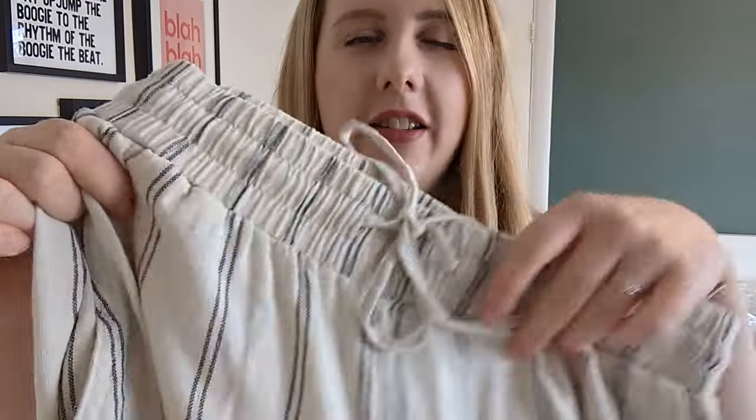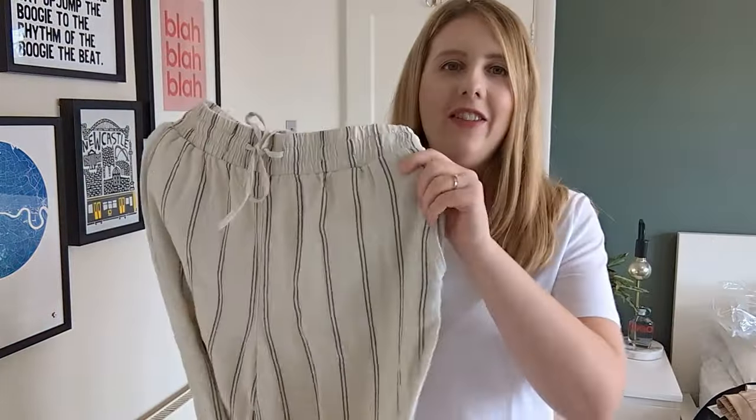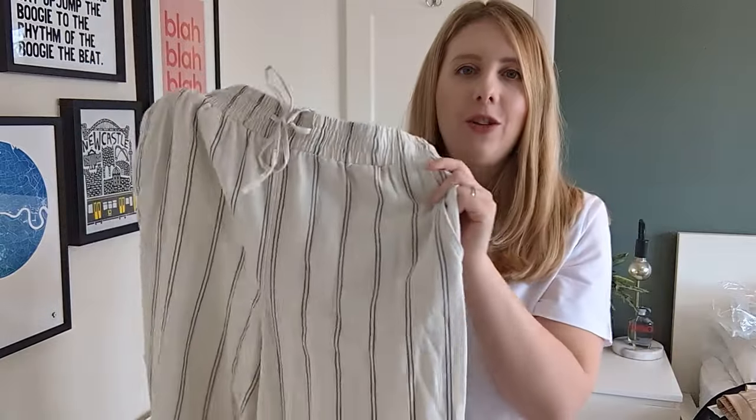I've also bought the linen trousers in a cream/off-white colorway with a black pinstripe running down. I think they look really lovely and actually quite smart. I can't wait to try these on!